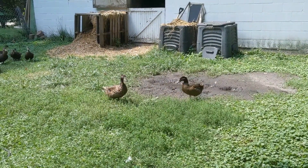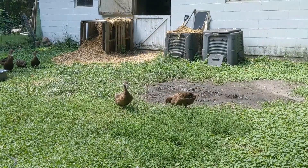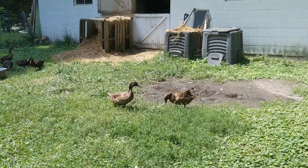Hey from the duck shack. These two khaki Campbells are the ones that we rescued from the rental here in Kalamazoo, and they have caused not a little bit of difficulty.